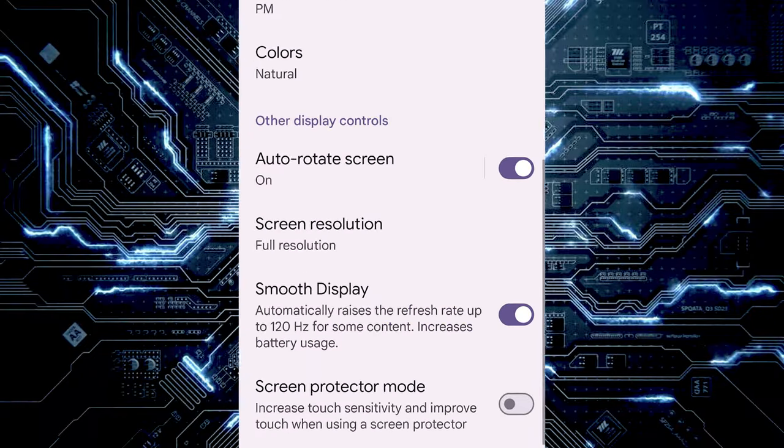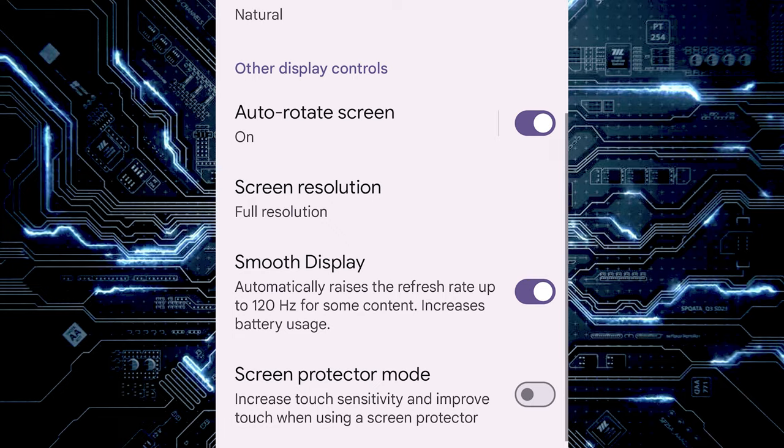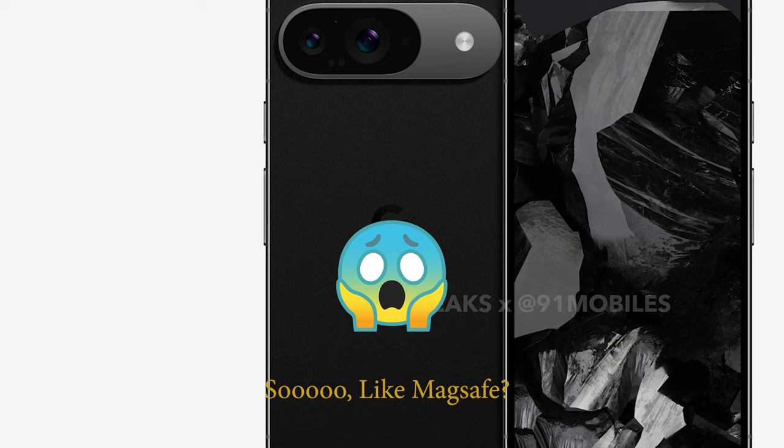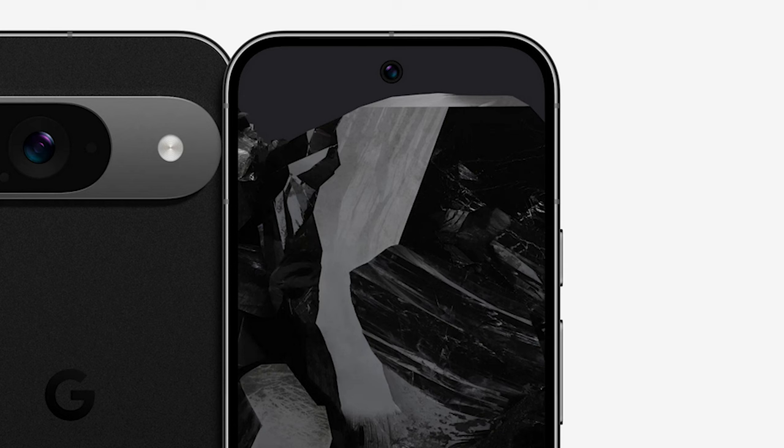One of the things the Pixel 9 lineup is probably going to have is adaptive touch, which makes the screen more sensitive if you have a screen protector or are wearing gloves. Currently this is a manual setting, but it's going to work automatically. We're also expecting Qi2 charging, which will support up to 15 watts with magnetic alignment. The device will retain the punch-hole camera on the front and will most likely come with a Tensor G4 chip.